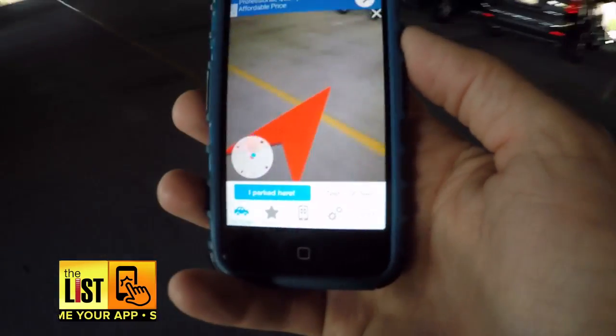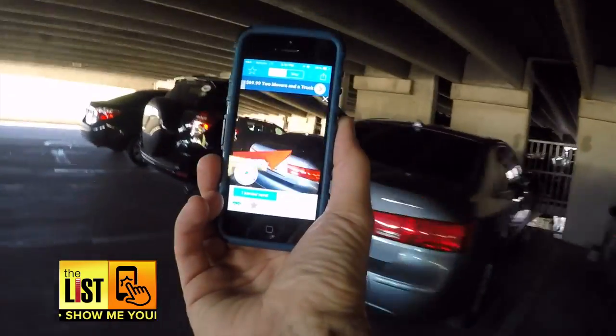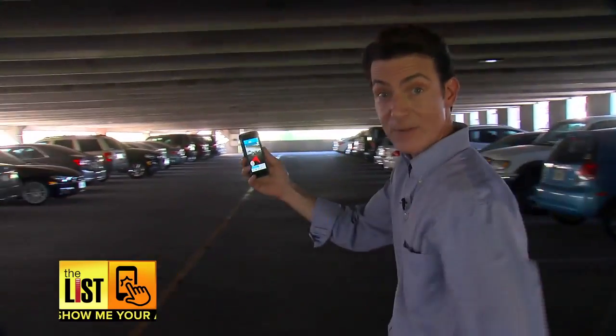Hours later, finding your car couldn't be more simple. Just follow the big floating orange arrow. If it's pointing left, turn left; if it's pointing right, turn right; if it's pointing at you, turn around. This is what we call idiot proof. And there's my car.